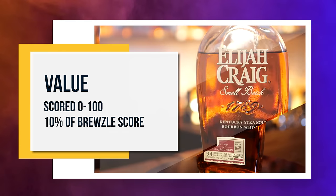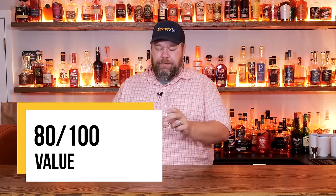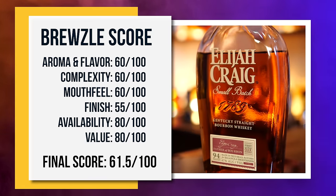The next criterion is value. At $25, that's a pretty good whiskey — I'm going to give value an 80 as well. Now I prefer red fruit notes versus the toffee flavors I get on Elijah Craig, but you may be completely different. If you prefer those notes, you're going to love that value. That gives Elijah Craig a Bruzel score of 61.5. What do you think of this rating? Do you think it's fair — too high, too low? Let me know down in the comments.